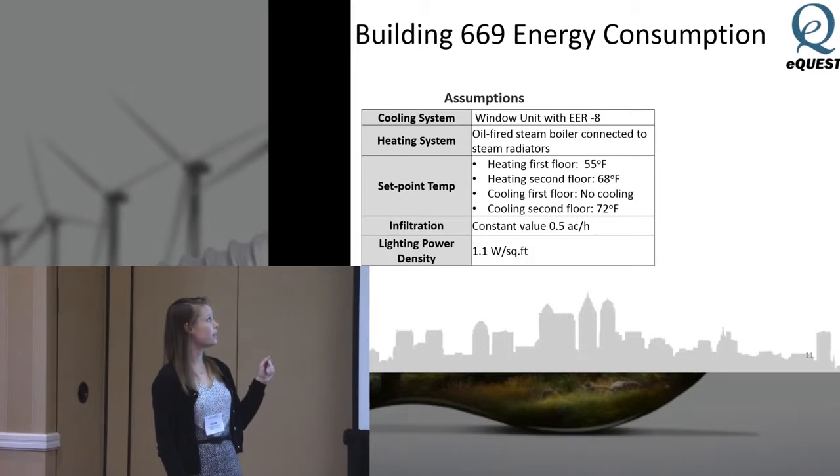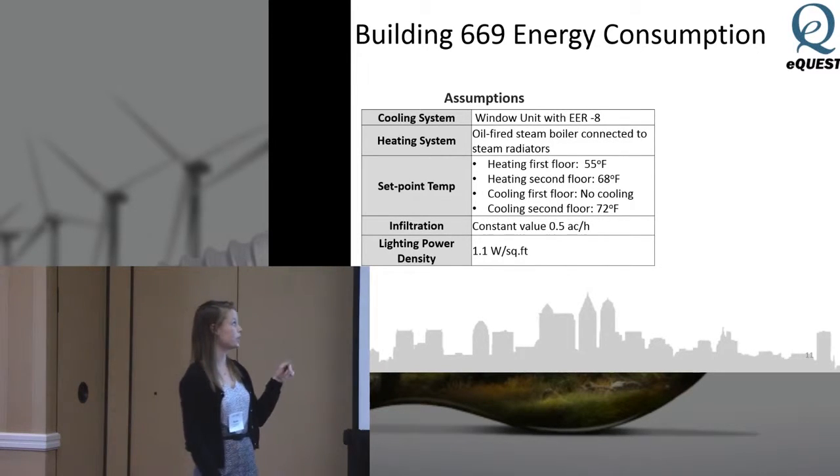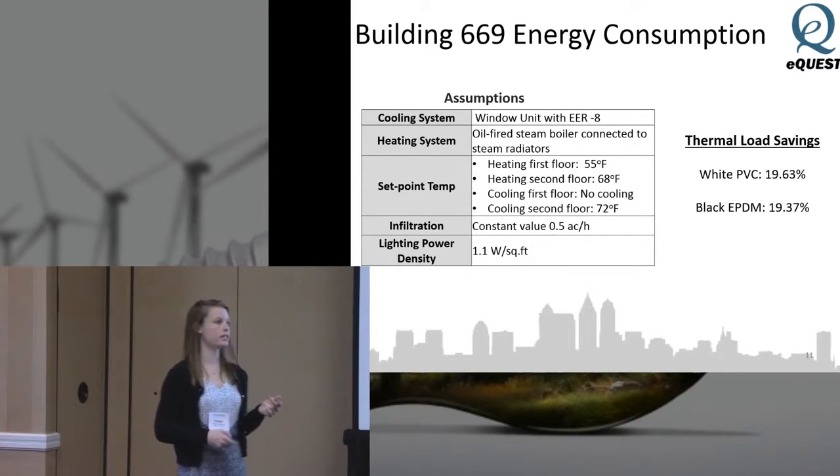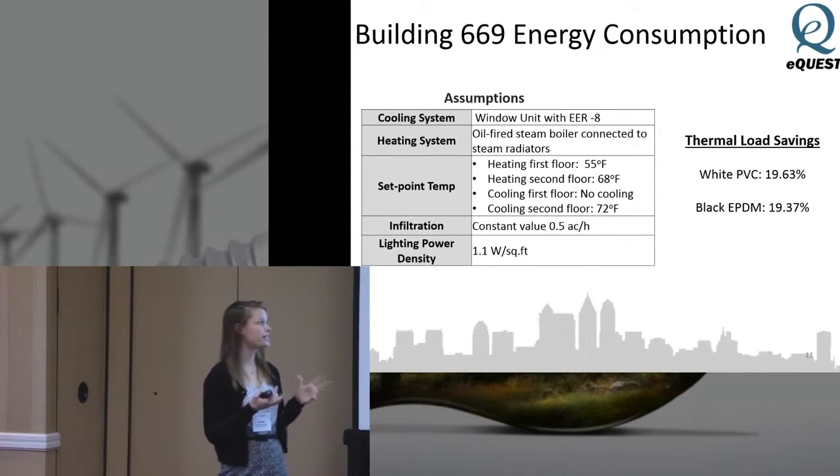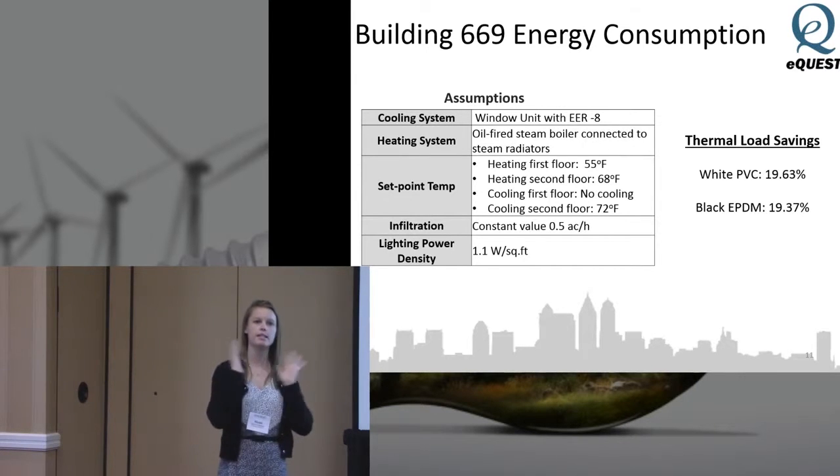My colleague did an energy model of the building using eQuest, and I utilized that data for the LCA and the LCCA. What she found was that the energy savings compared to the base model were very similar for both roof systems — keeping everything else the same and just changing the roof.